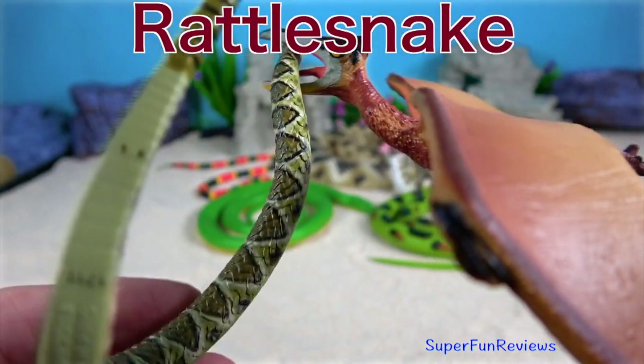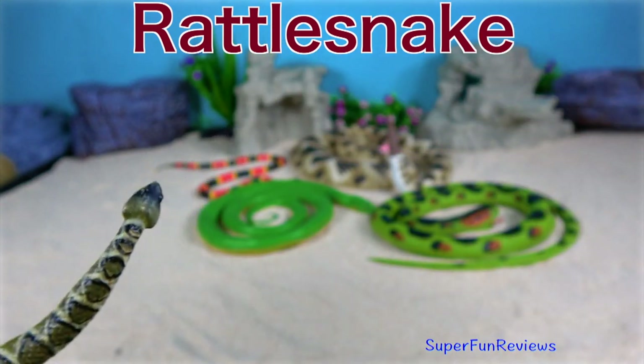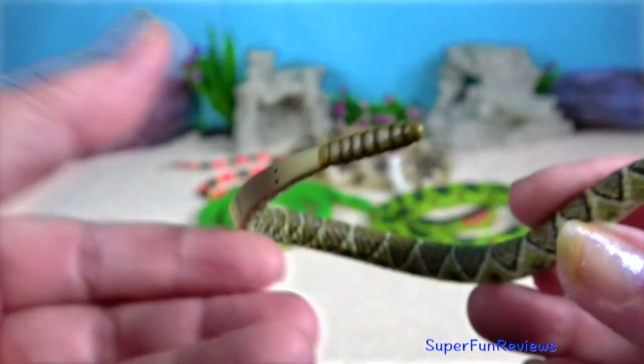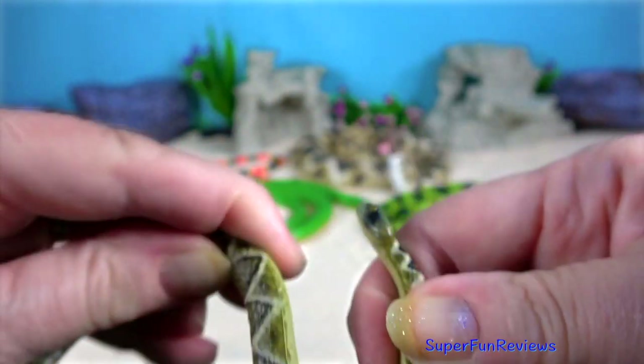Rattlesnake — they are best known for and most easily recognised by their rattle. That was Quetzalcoatlus. The rattle is made by segments of their tail locking together.